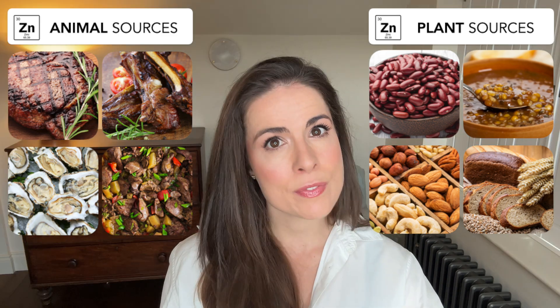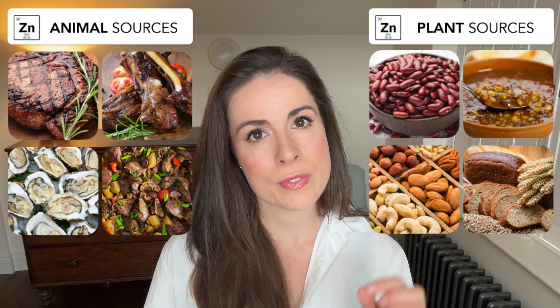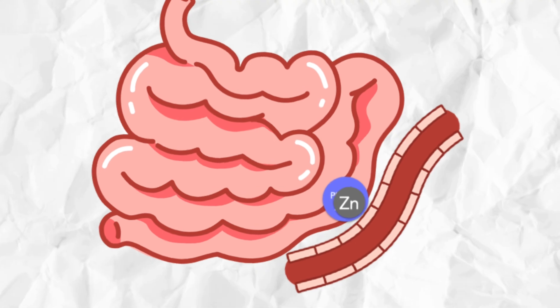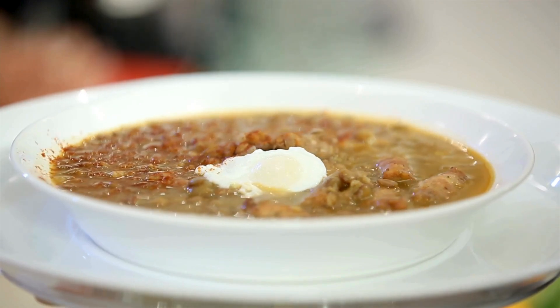Here's the catch: these foods also contain a substance called phytic acid, which binds to the zinc and reduces how much your body can absorb. So while a bowl of lentils contains zinc, your body will probably struggle to actually use much of it.